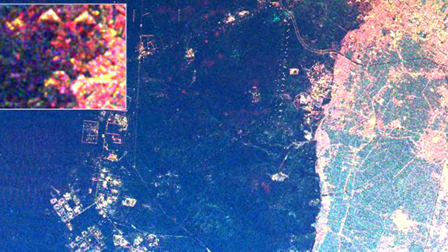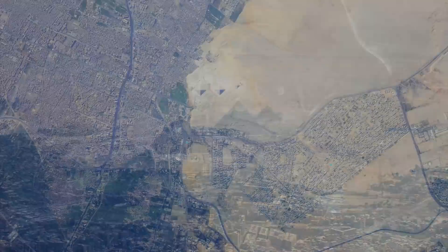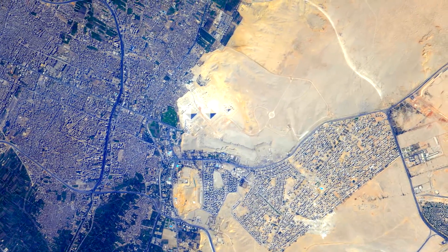From space, the pyramids aren't visible to the naked eye, so photographers have to use high-resolution cameras with a zoom lens to snap photos of the ancient structures.